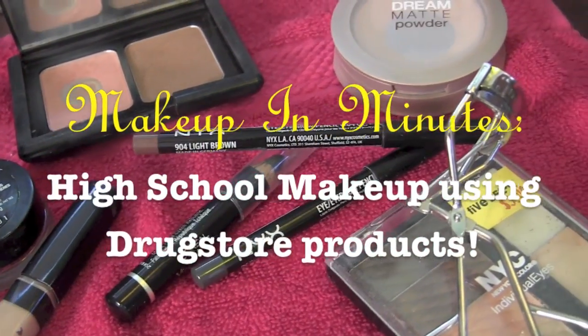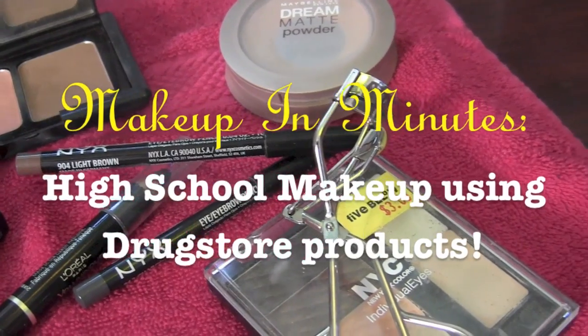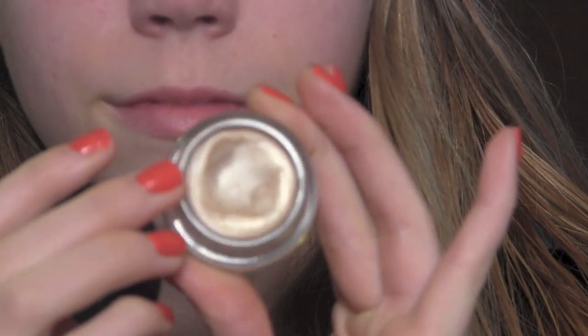Hey guys, Katie here. Today is going to be another addition to my makeup and minutes series, and this is going to be a high school makeup tutorial using only drugstore products.